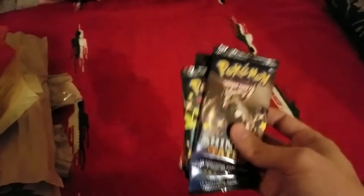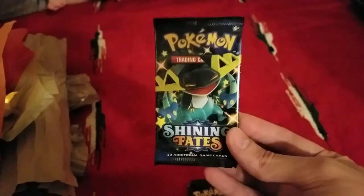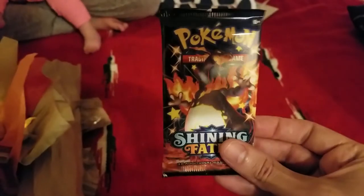This is our first time opening up Shining Fates, so let's look at the pack artworks, which are really cool. We got Corviknight, Drap — Dragapult, right? Toxtricity, and of course the bad boy himself, Charizard. We're going to start with the McDonald's packs and then move on to Shining Fates.